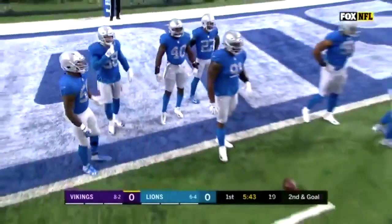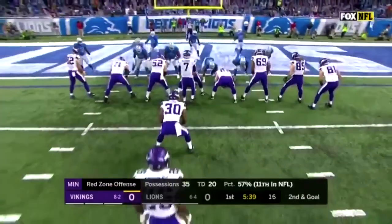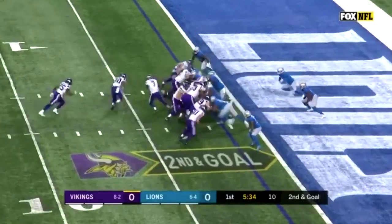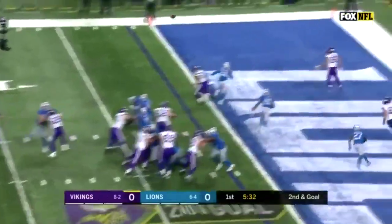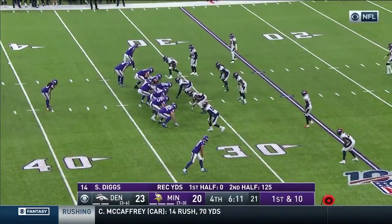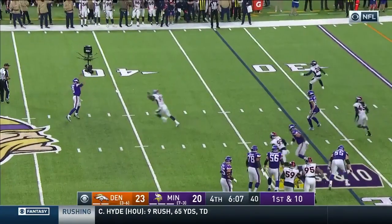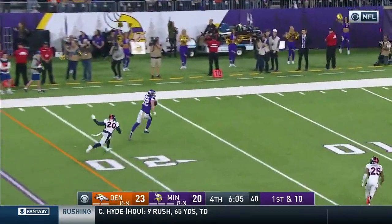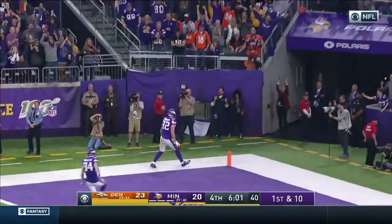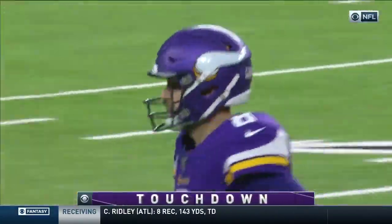Previous run on first down, we saw Latavius Murray pick up that nice gain. But hard to stop this offense down here. Second and goal, pass to the back of the end zone. First and ten — it's Cousins, and he'll throw. He's got Rudolph with an open path to the end zone. Minnesota's got their first lead on a 36-yard touchdown pass.